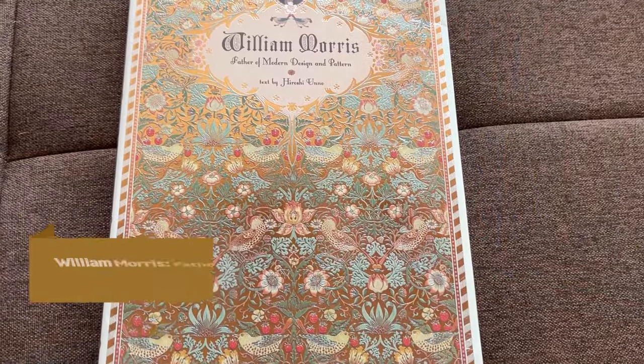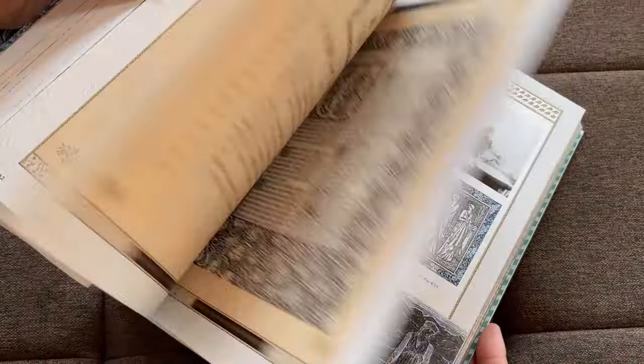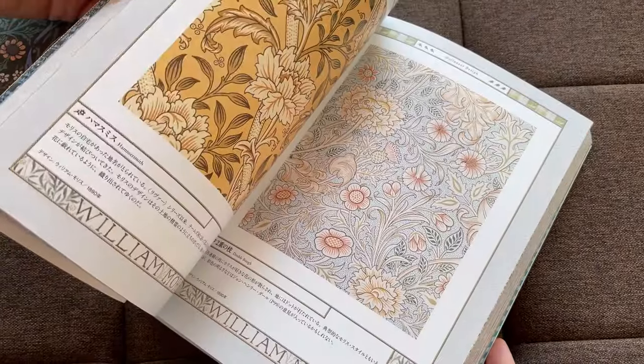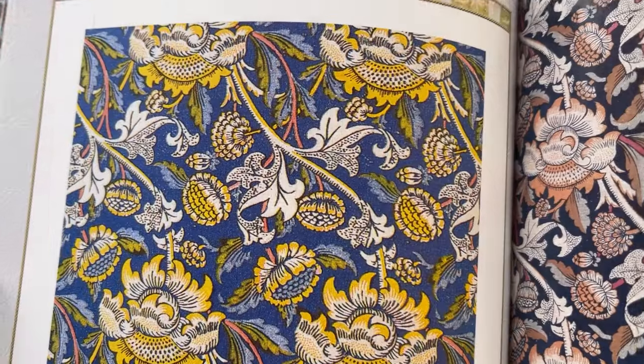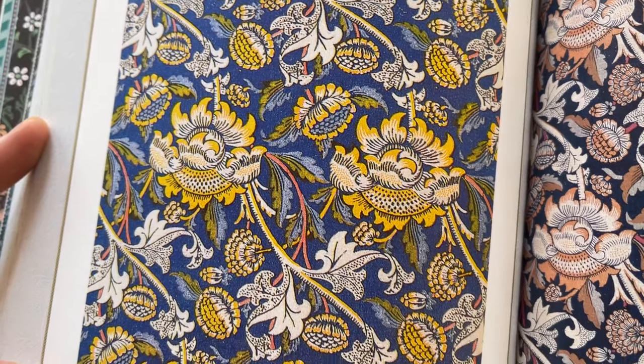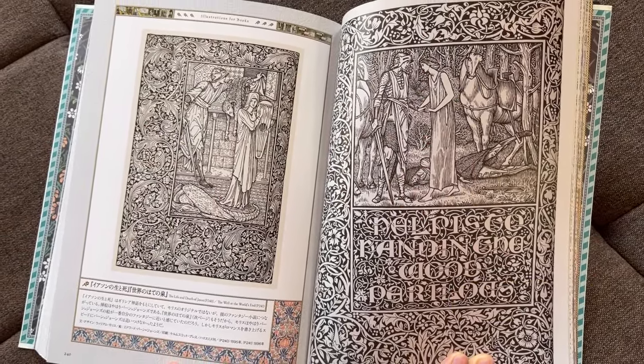If you want to take that filigree and apply it to pattern making and fabrics, then the next book — William Morris: Father of Modern Design and Pattern — might just be the one for you. This book is very extensive, and every page showcases a different pattern and fabric. I love these type of books that show how you can take really complex patterns and still arrange them in a way that's pleasing to the eye — it's very easy for a lot of complex imagery to just look messy. This book goes through how you can still have crazy patterns next to each other and have it work. It's published by Hiroshi Uno, who has actually done a few of the books on my list today — they do a really good job bringing together a comprehensive look at a specific subject matter.